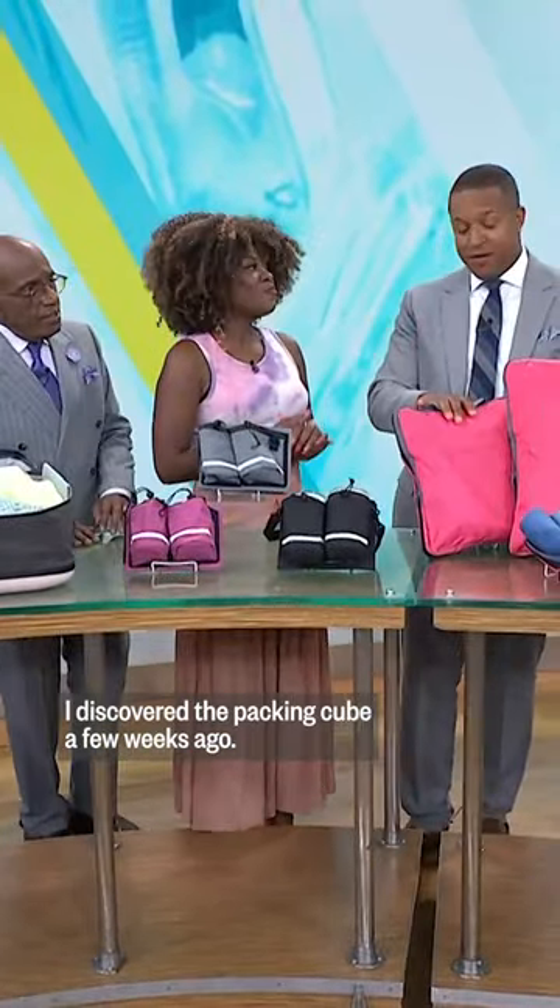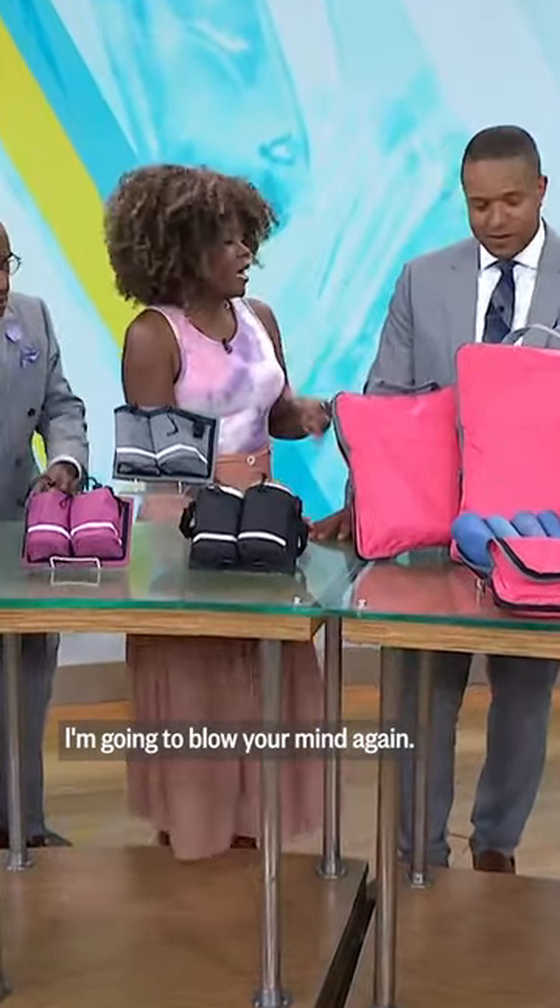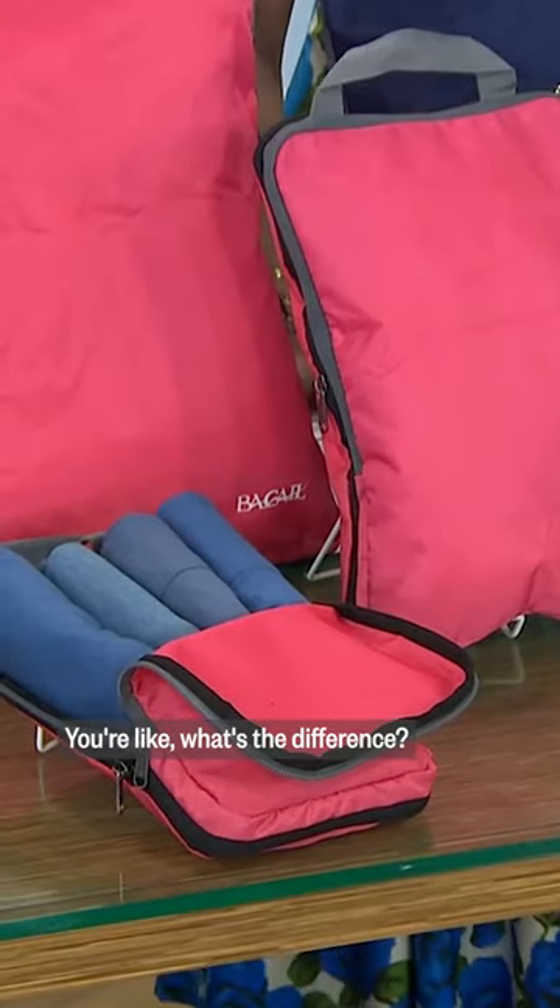You know your new favorite — I discovered the packing cube a few weeks ago, transformation. I'm going to blow your mind again: compression packing cubes. You're like, what's the difference?